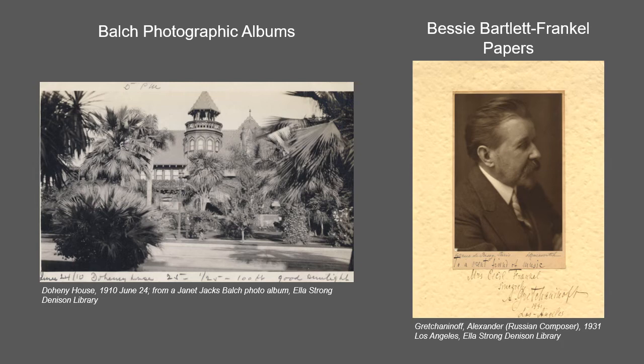Bessie Herbert Bartlett Frankel was a founder of the California Federation of Music Clubs, the Los Angeles Philharmonic Orchestra, and the Hollywood Community Chorus, and established the Chamber of Music Series at Scripps College. She was also active in various music organizations in Southern California such as the Friday Morning Club. Materials from this collection are accessible in the CCDL.